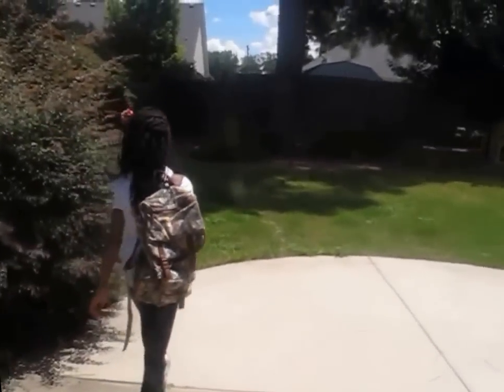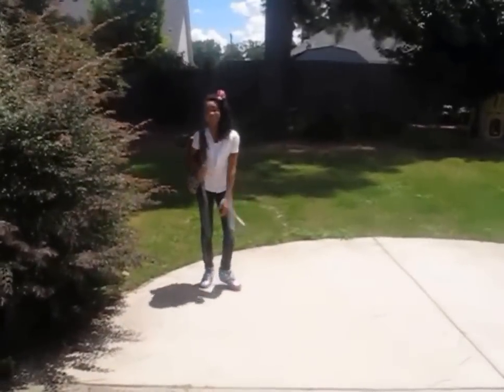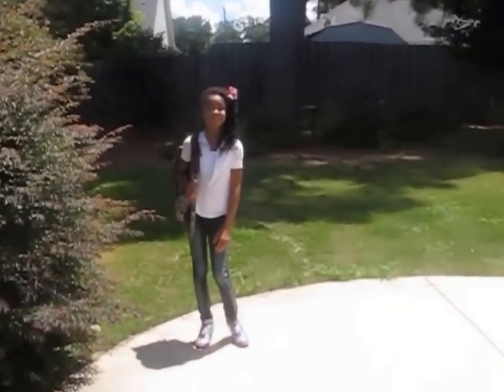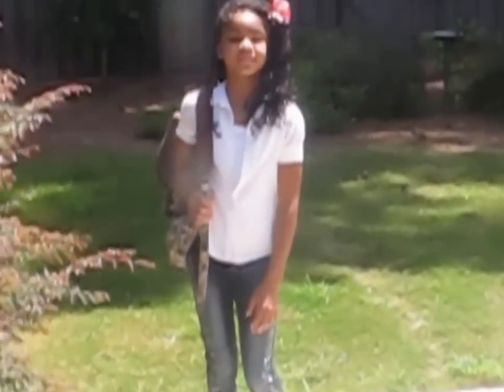Hi guys! This is going to be a back to school series and we're going to be working with kids fashion. We're going to do a few outfits for back to school ideas.